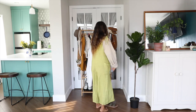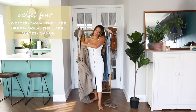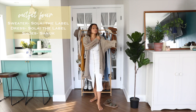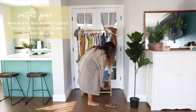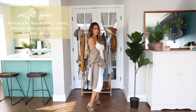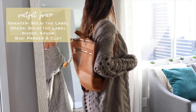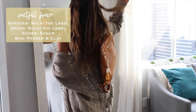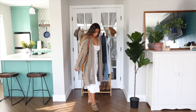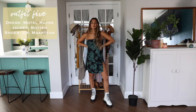Outfit number four combines summer and fall together. This body-hugging button-up dress is perfect for warmer weather, but I'm layering it with a long chunky sweater cardigan to give it a fall feel. This backpack from Parker and Clay goes really well with this look because it's very bohemian and earthy — for me this would be a great outfit for the farmers market or the beach.